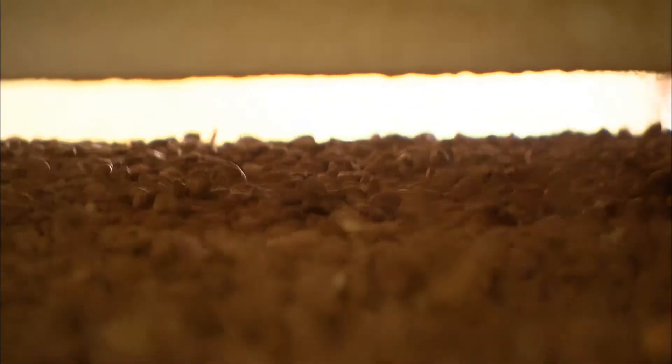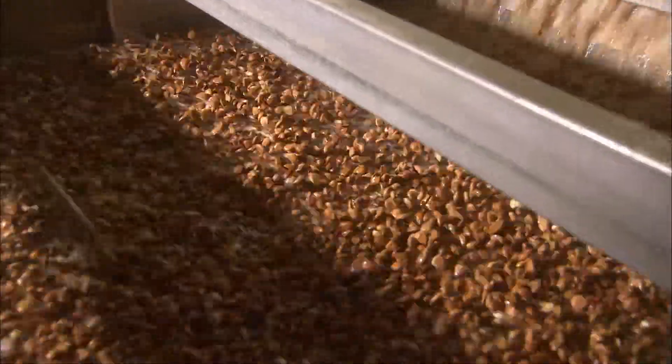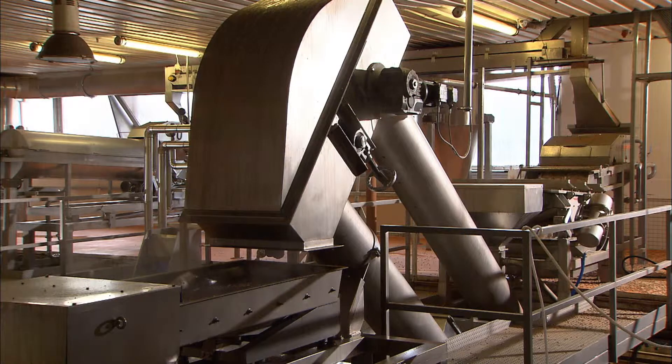Until the end of 2010, the almonds were peeled using steam heated to 180 degrees Celsius. But starting in early 2011, a new machine has taken over the blanching.